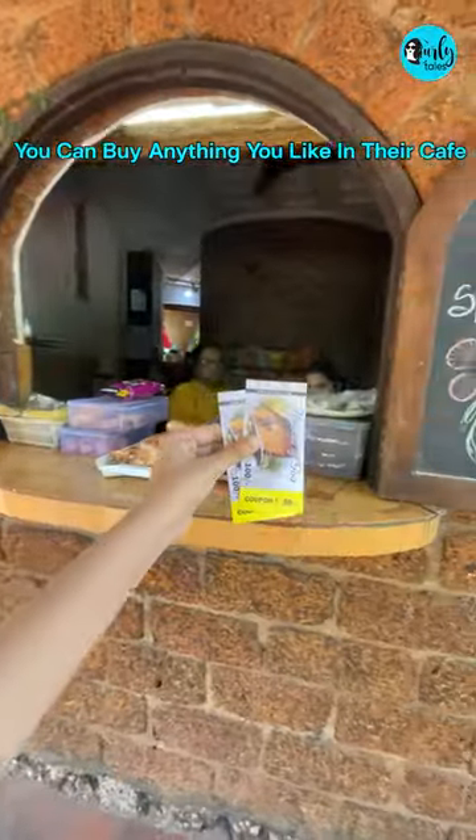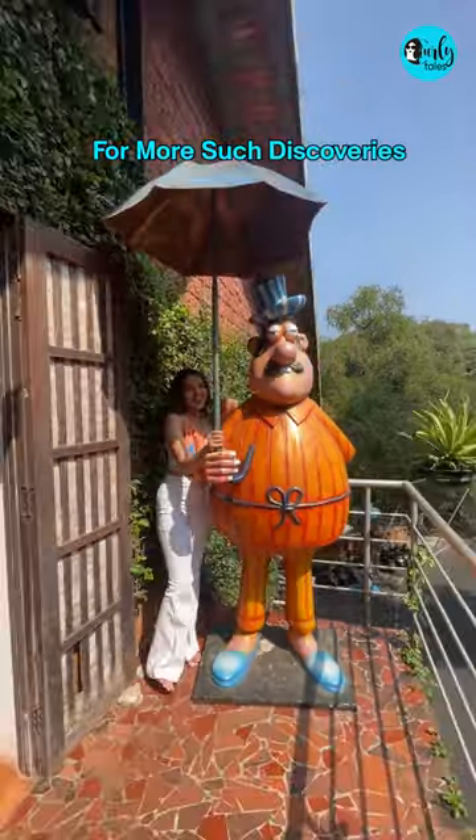you can buy anything you like in their cafe. Until then, subscribe to CurlyTales for more such discoveries.